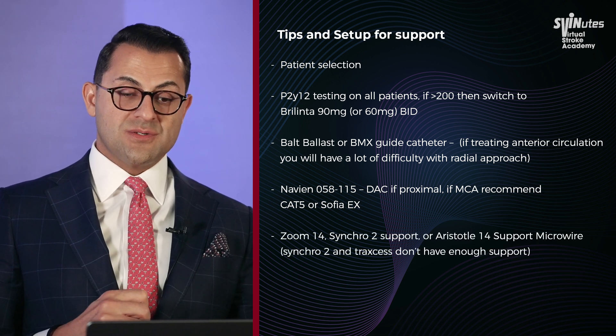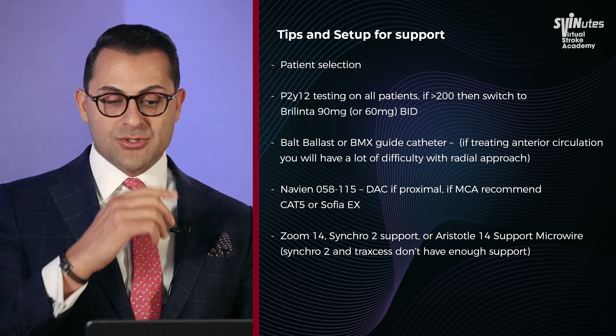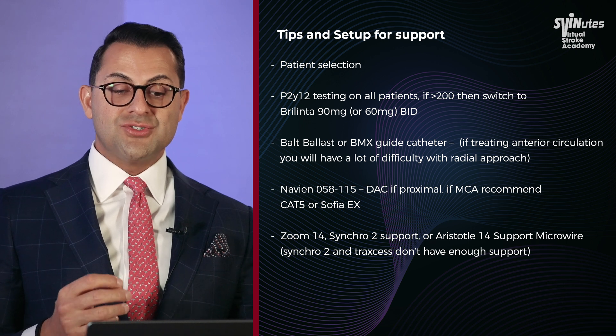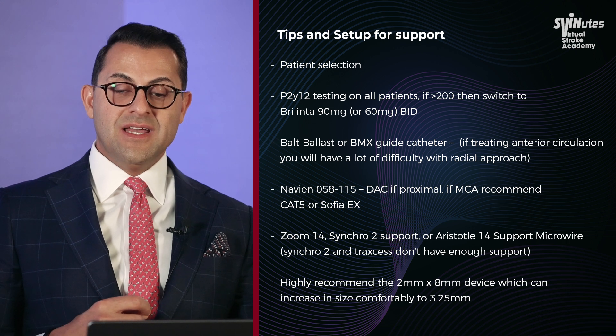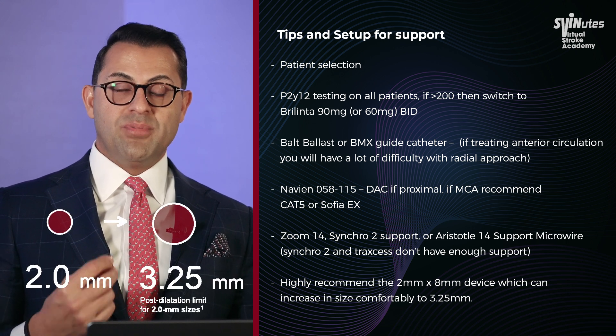We always use the Zoom 14 support wire — that is our preferred 0.014 wire. Synchro 2 support or the Aristotle 14 support wire are alternatives if you don't have the Zoom 14. Regular Synchro 2 and Traxxas just don't have enough support. We highly recommend the Resolute Onyx 2x8 mm device because it can comfortably increase in size to about 3.25 mm with post-dilatation.